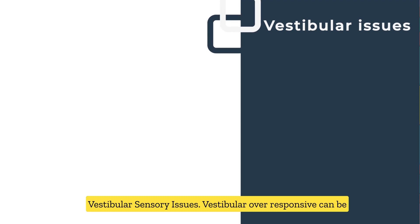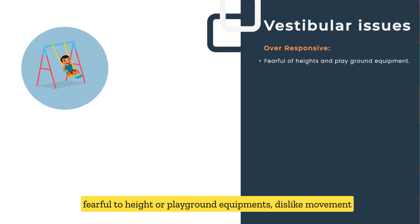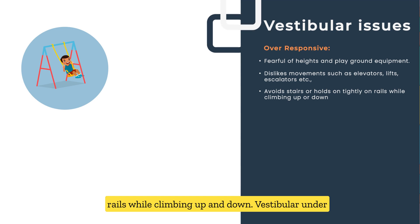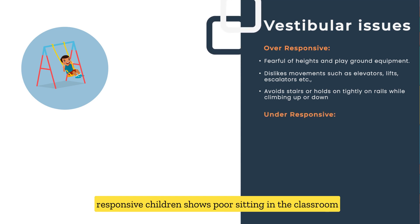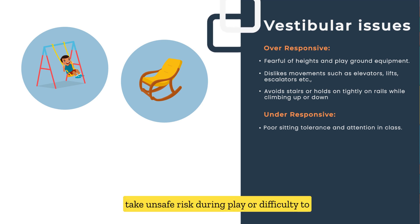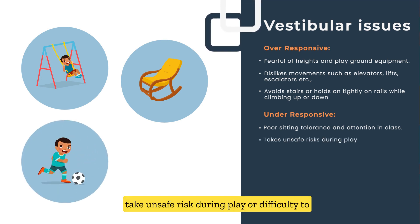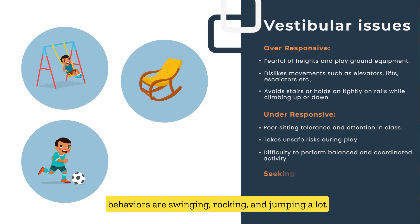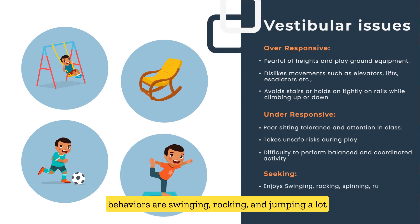Vestibular sensory issues: Vestibular over-responsiveness includes being fearful of playground equipment, disliking movement activities, avoiding climbing stairs, or holding rails while climbing. Vestibular under-responsiveness includes poor sitting in the classroom, taking unsafe risks during play, and difficulty performing balance and coordination activities. Vestibular-seeking behaviors include swinging, rocking, jumping, running around aimlessly, and enjoying fast and impulsive movements.